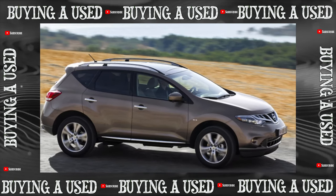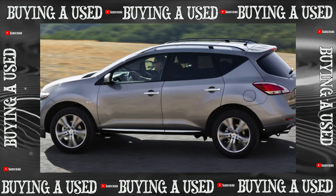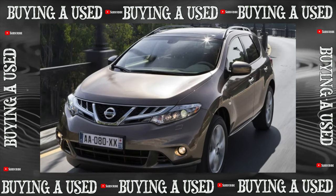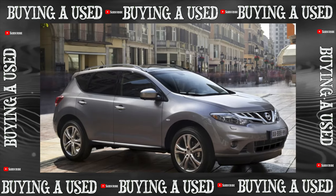An expensive crossover that suspiciously quickly loses its price in the secondary market — what's wrong with it? The Murano of the second generation, index Z51, was created for the American market but sold in many countries.